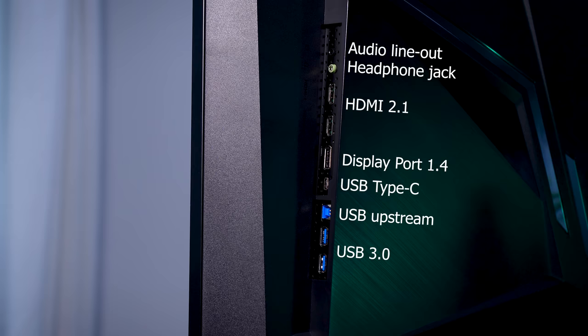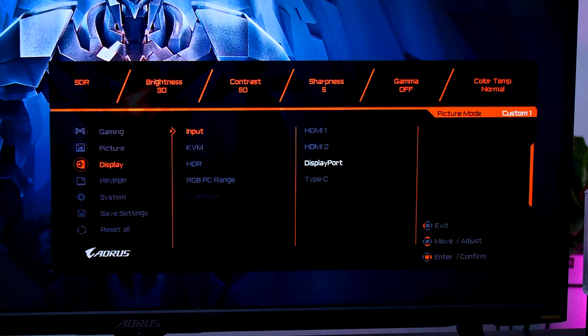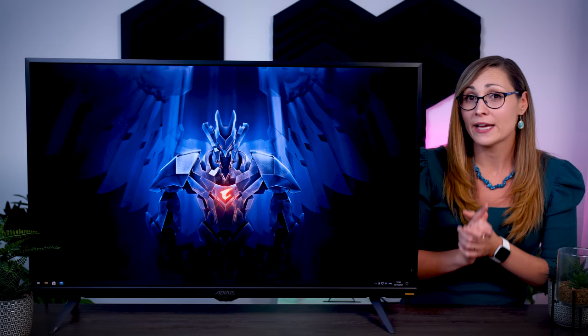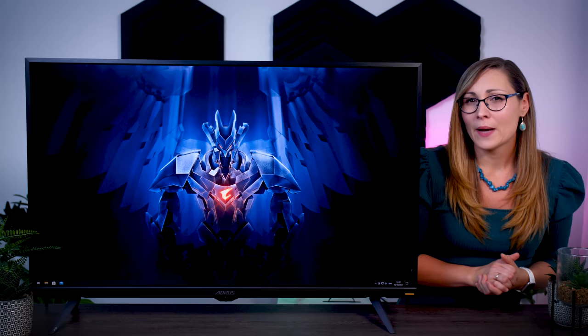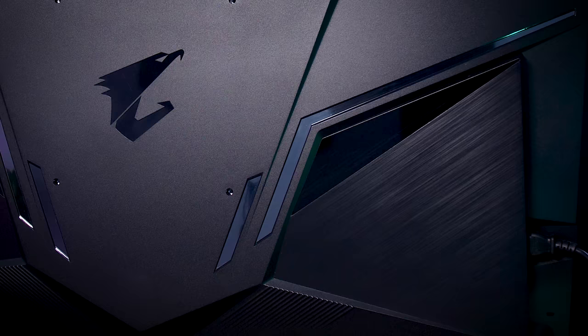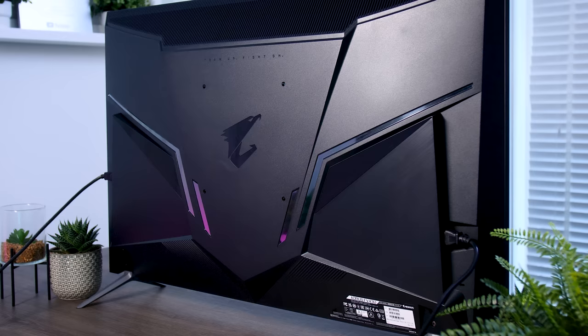As far as connections go, you get two HDMI 2.1 ports and one DisplayPort 1.4, which is enough for two consoles and a PC. There's also a Type-C input, a USB hub, and they included a KVM option so you can connect your keyboard and mouse and use them across both your PC and a laptop or tablet connected via the Type-C port. Unfortunately, power delivery over Type-C is limited, so you can't charge and use your laptop over a single cable. I also wish they'd thought a bit more about cable management — there's no way to neatly route cables, and the power connector is on the far side of the monitor.